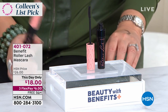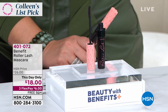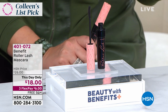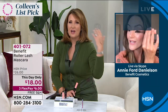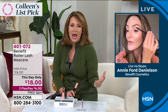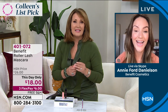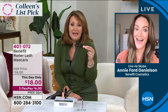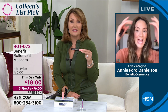We're going to introduce all of you to Annie Ford Danielson to learn more about this. Annie and her sister are the brand ambassadors, the experts for all things Benefit — our ultimate Bene Babes. Their mom and aunt are the ones that started this amazing line of beauty products. And here we are today with one of the hottest things they sell — their mascaras and the Roller Lash. Have we ever sold this for $18? This is nuts!